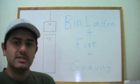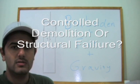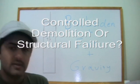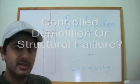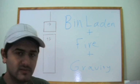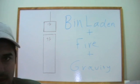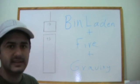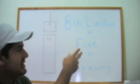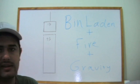Was it a controlled demolition or a structural failure? Today I'll analyze with very simple physics the hypothesis of the structural failure — the BFG theory — that the only factors responsible are bin Laden, fire, and gravity.